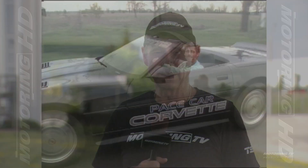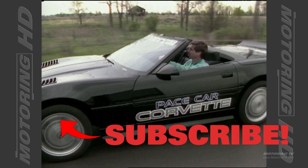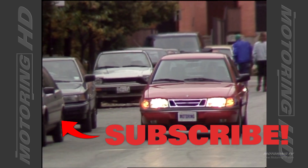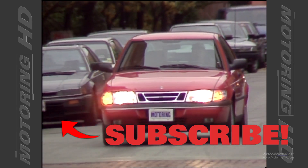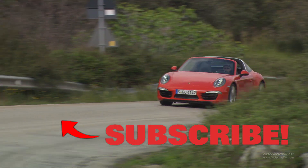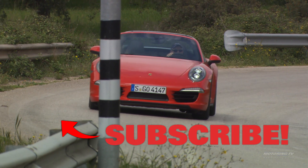Here's the question: where were you 32 years ago? I know some of you weren't even a glint in your father's eye. As for me, well, I was in diapers, but found time to get Motoring TV off the ground. And today I like to think we've got one of the best automotive video libraries in the world. If you agree, please give us the thumbs up and also subscribe — we really appreciate it.